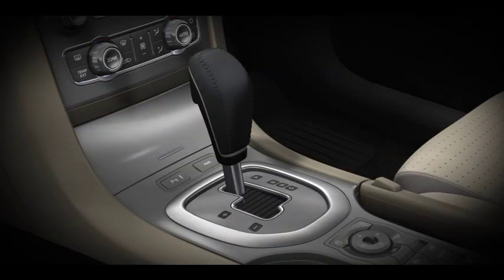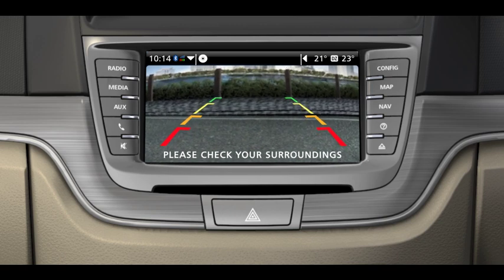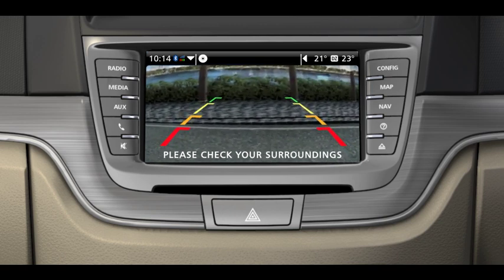Whenever you move into reverse, your Holden IQ rear camera moves into action. On the touch screen, you see the area directly behind you in colour. The Holden IQ rear camera operates in tandem with audible park assist and helpful guidance lines.